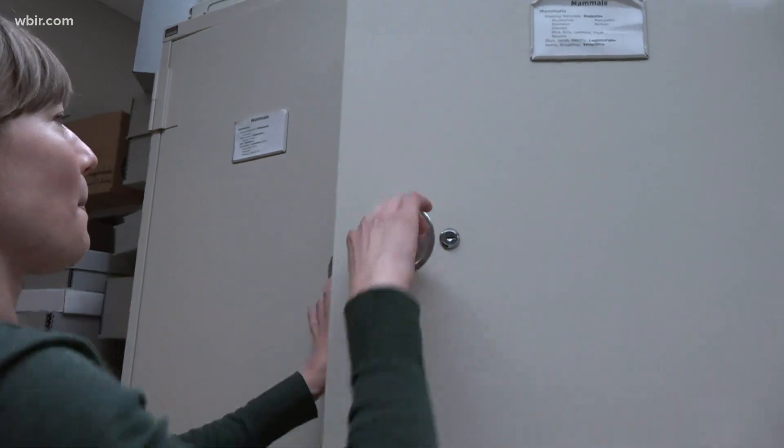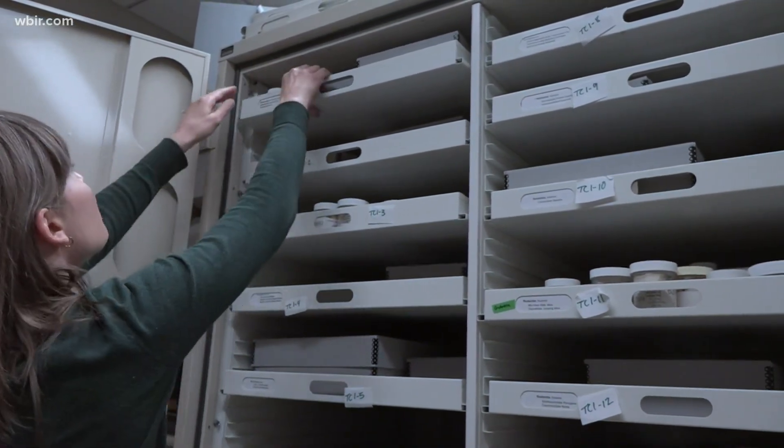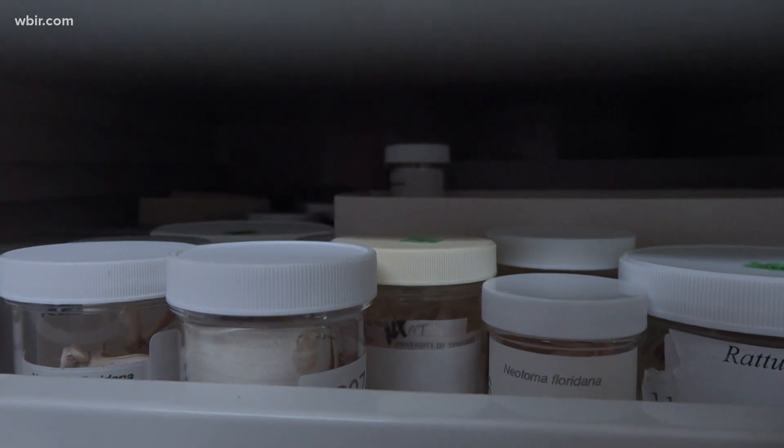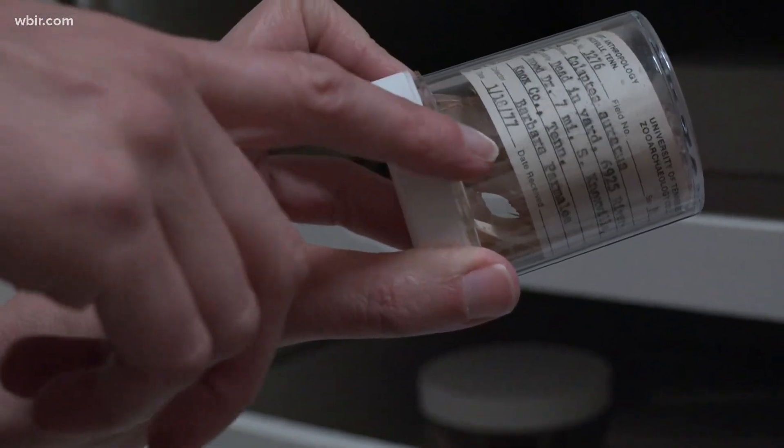It's a gar. Since its creation in the 1970s, every fragment is labeled and stored: what county, who was the collector, what condition was it found in — a nice example being 'dead in yard.'